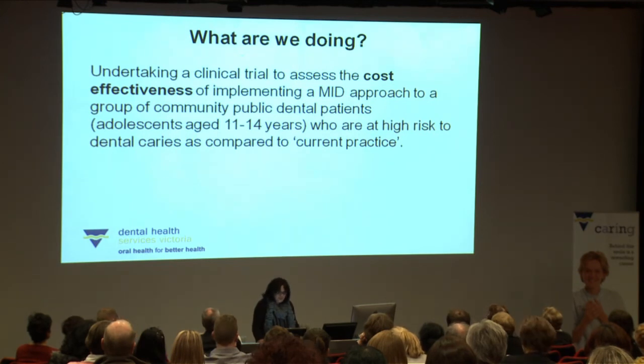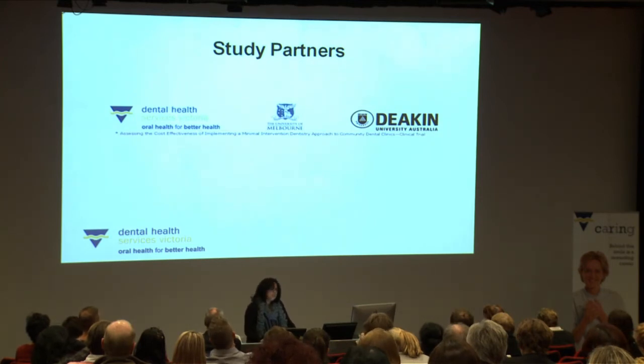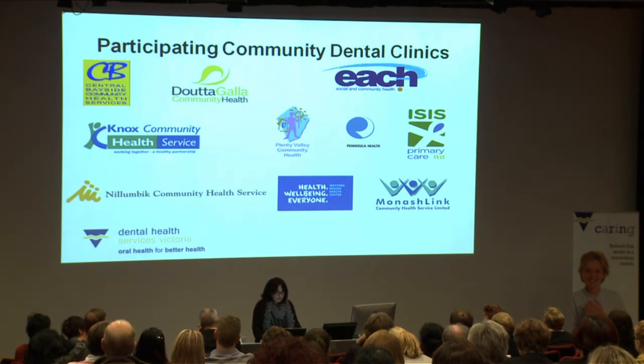To address this problem and put forward a new model of care, we are undertaking a clinical trial to assess how cost effective it is to implement an MID approach in a group of adolescent public patients who are at increased risk of dental caries, compared to what we're currently doing. DHSV is leading this study in partnership with Melbourne University Melbourne Dental School and Deakin Health Economics from Deakin University, who will undertake the cost effectiveness analysis. We're working with 12 community dental clinics located across metropolitan Melbourne, and we have the commitment, goodwill and enthusiasm of 10 lead agencies, including Peninsular Health and ISIS, which each have two sites in the study.